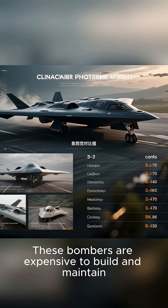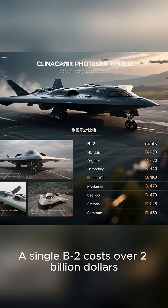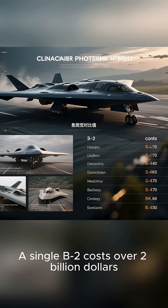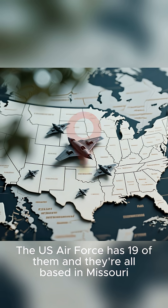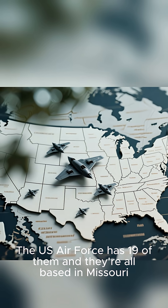These bombers are expensive to build and maintain. A single B-2 costs over $2 billion. But they're worth every penny. The US Air Force has 19 of them, and they're all based in Missouri.